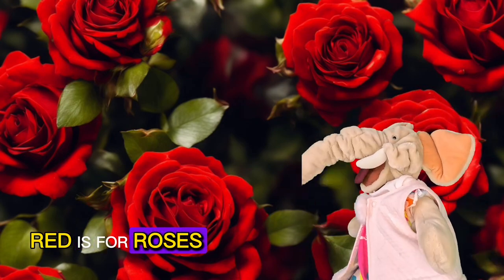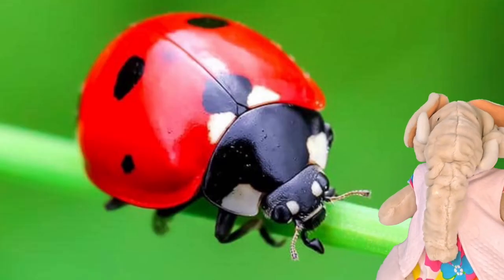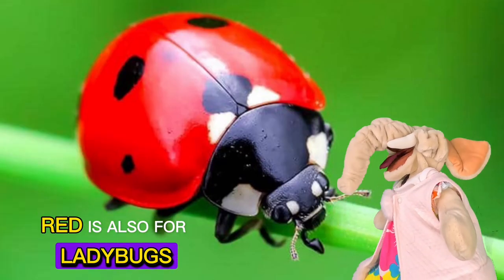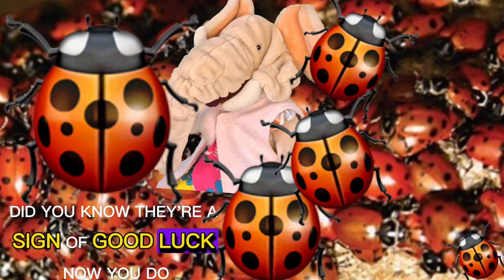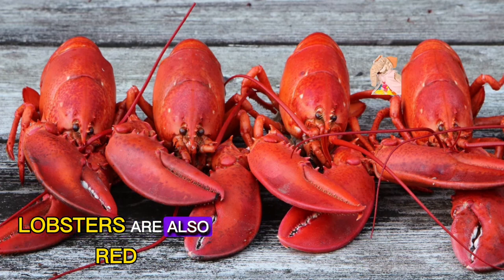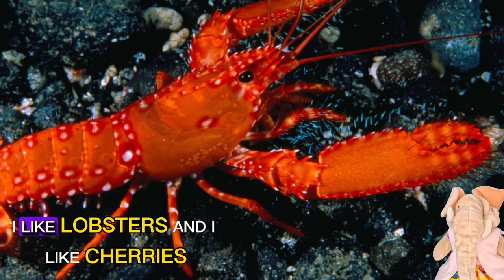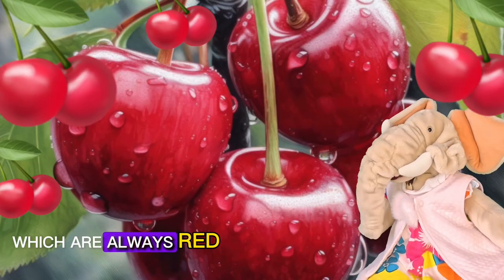Red is for roses — how beautiful are the roses that are red! Red is also for ladybugs. Did you know they're a sign of good luck? Now you do. Lobsters are also red. And I like cherries, which are always red.